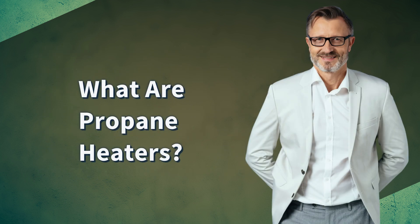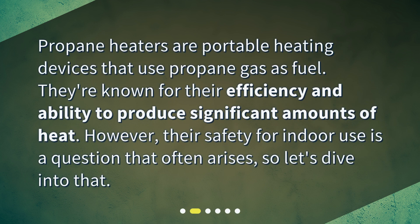What are propane heaters? Propane heaters are portable heating devices that use propane gas as fuel. They're known for their efficiency and ability to produce significant amounts of heat. However, their safety for indoor use is a question that often arises, so let's dive into that.